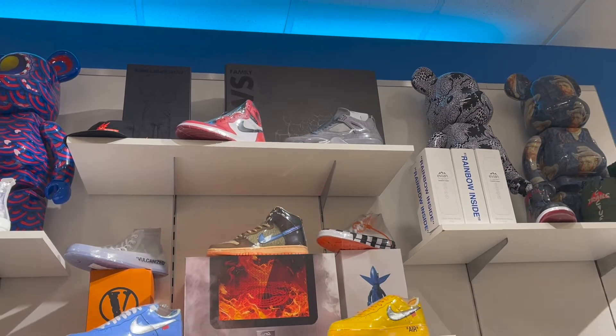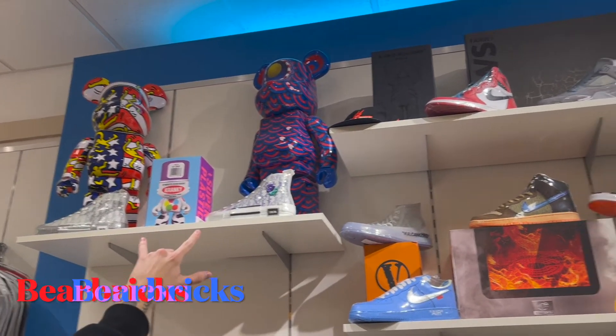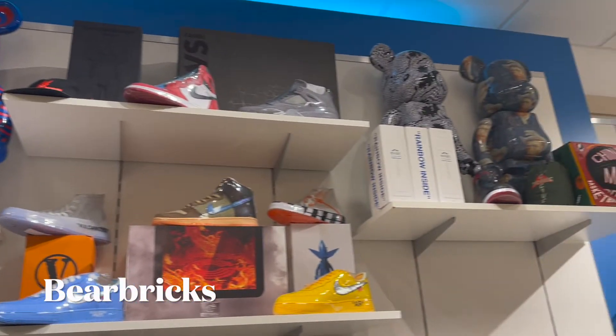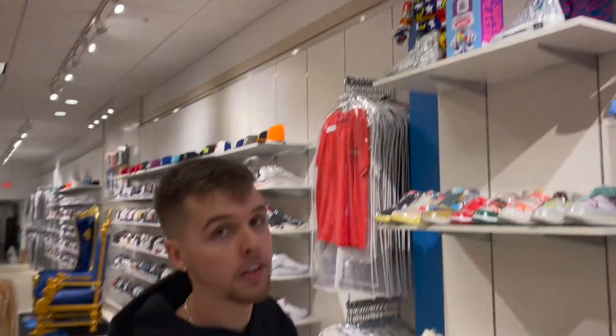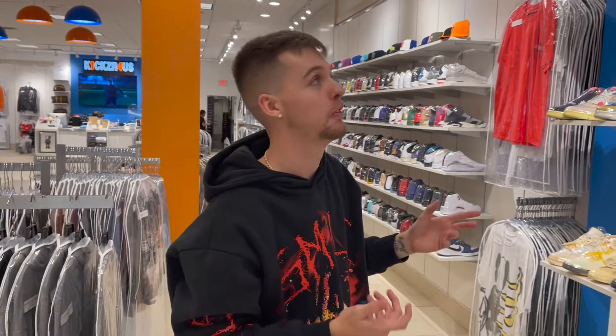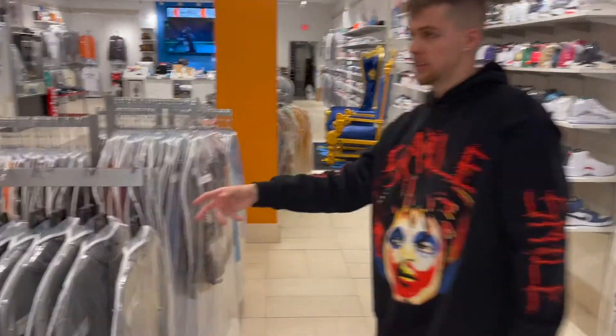Looking up at the very top, we got the Kaws Jordan 4 — that's an iconic Jordan 4 that really shaped the culture for a lot of different brands, especially being able to do collabs with Jordan. Shout out Kaws, that's one of the best collabs Jordan has ever done. He also has these big Kaws dolls — I think one of those goes for around two thousand dollars, which I ain't paying for a toy, but it's kind of dope.